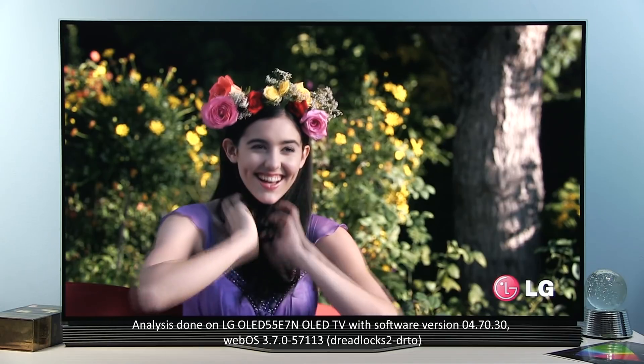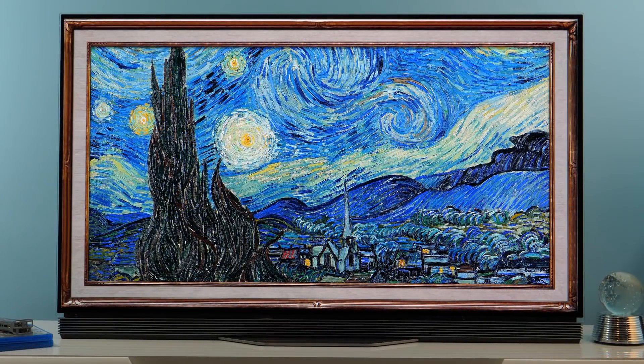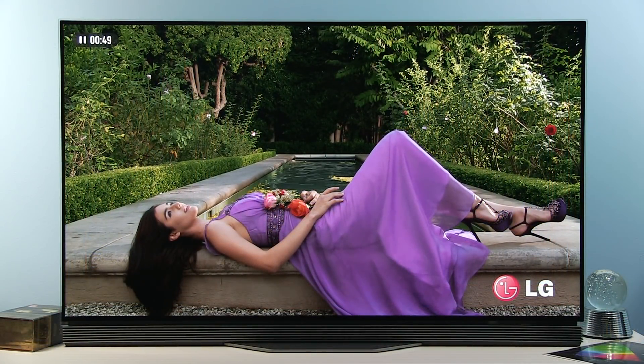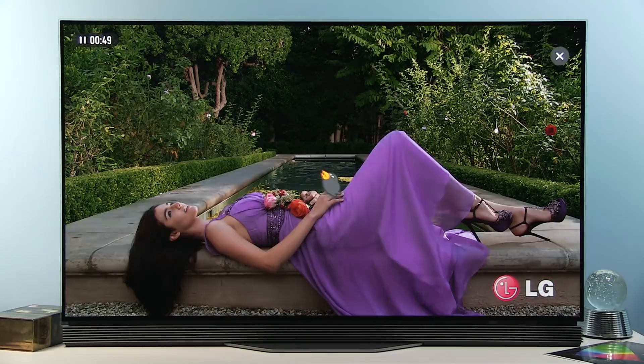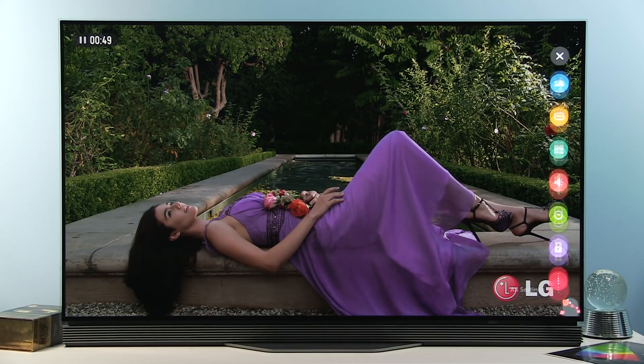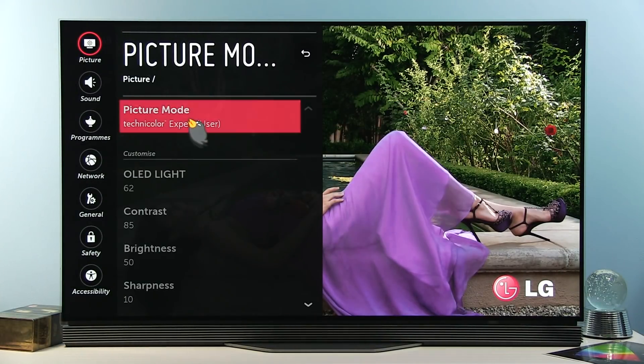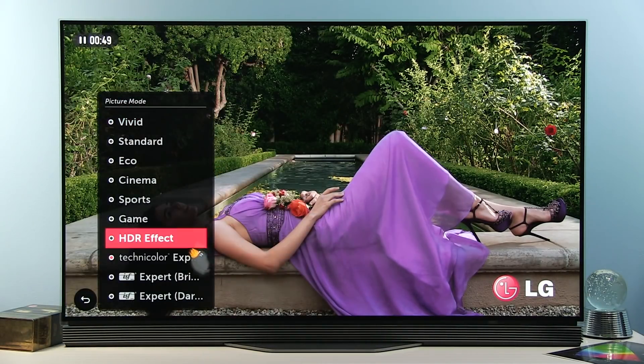The Technicolor Expert picture preset was added for SDR and HDR content. For HDR, this includes HDR10 and HLG type of content, and if I go to All Settings and Picture Mode, you can see this one added to the list.